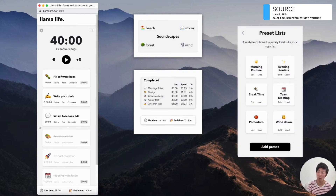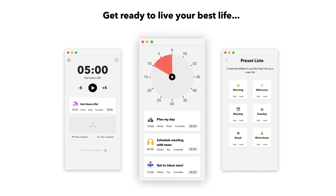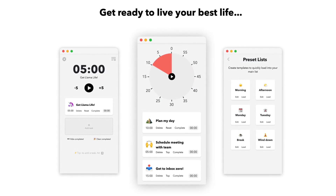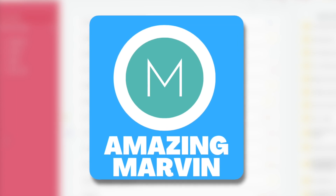Llama Life has timers and sound and music abilities to make your experience more focused. It's a really interesting approach, especially for hyper-focus type activities. We've reviewed it here on the channel before and need to do a re-review soon, but hopefully the existing review is helpful when looking at it.